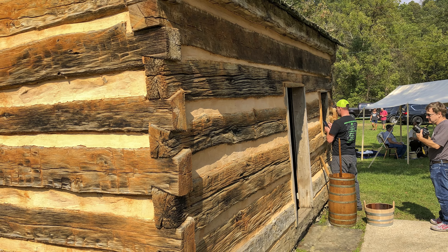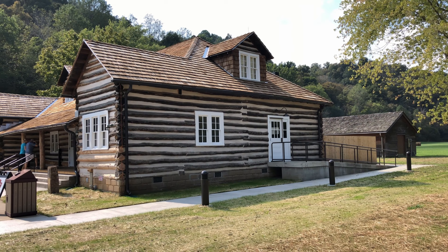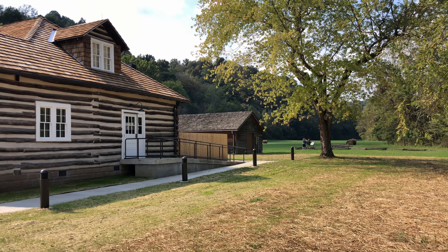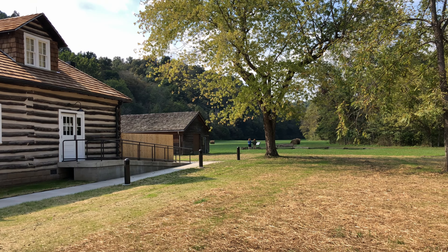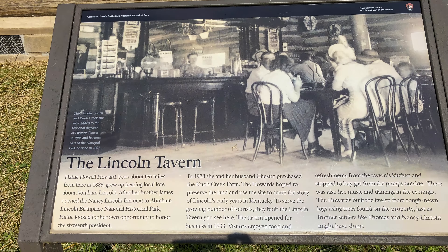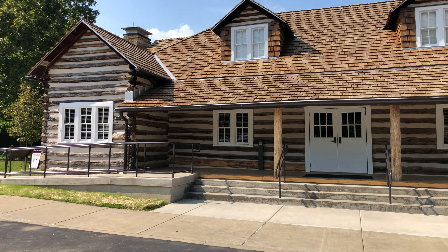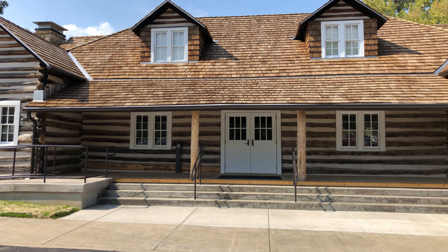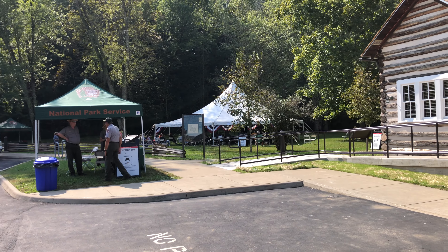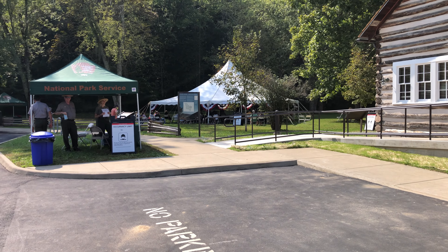Lincoln lived at Knob Hill until he was 7, when he moved to Indiana — the site of the Lincoln Boyhood National Memorial. A nice surprise greeted us at Knob Hill: there was an event celebrating the grand opening of the newly restored tavern, now the visitor center. There was a Lincoln impersonator and folks dressed in period clothing. It was a lot of fun on a beautiful day.